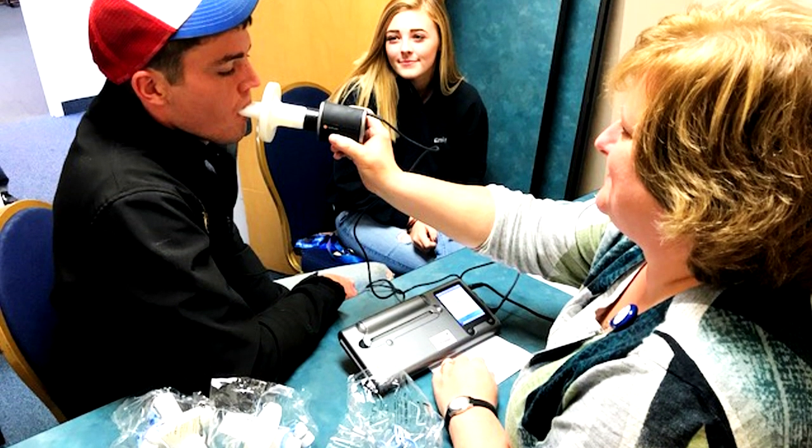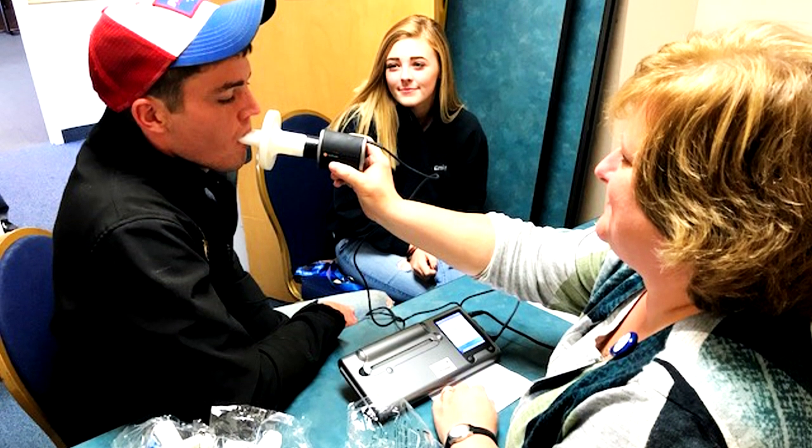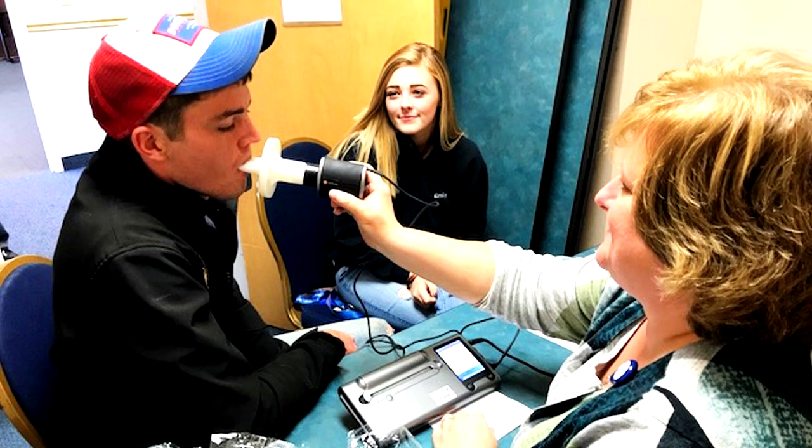Usually patients present from their primary care provider because they have shortness of breath, cough, or breathing problems. Once they get referred to us, we start asking them questions and we do a breathing test. The breathing test will tell us, number one, if they do really have COPD, and number two, how bad is your COPD?